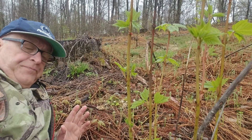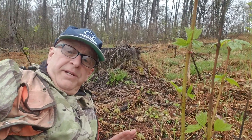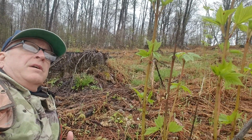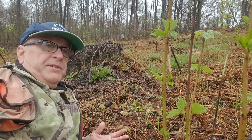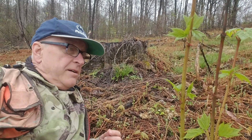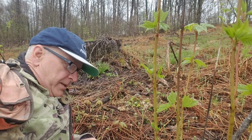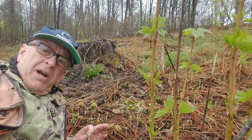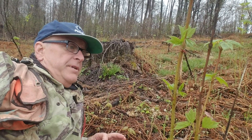These striped maples are going to be very prolific in here because nobody killed them before the clear cut. It's also too small for the amount of deer that are in here and the available forage. When you see striped maple getting chewed off and you see beech getting chewed off, you probably don't have enough forage for the deer.